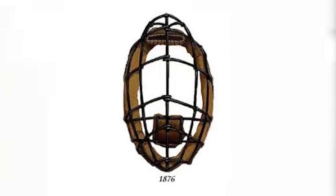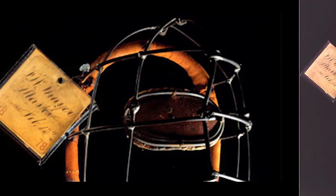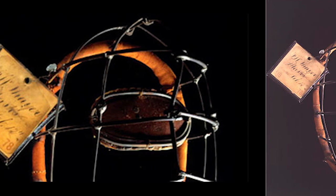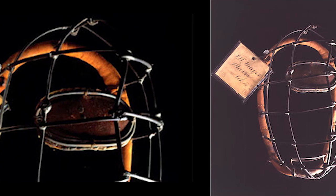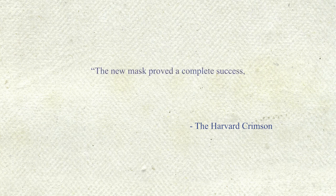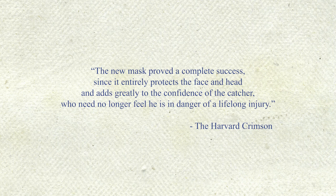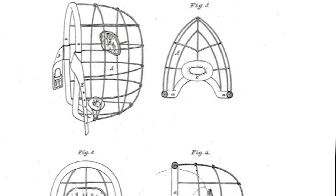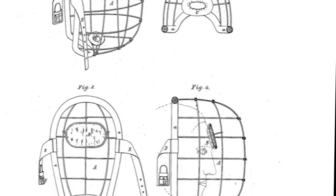The test mask developed by Thayer and the tinsmith was first used by Ting in a game in Lynn, Massachusetts in 1877. There was some grousing from the opposing team — the mask gave the Harvard Nine an unfair advantage — but overall the use of the mask gained approval. The Harvard Crimson newspaper soon carried an editorial: 'The new mask proved a complete success since it entirely protects the face and head and adds greatly to the confidence of the catcher, who need no longer feel he is in danger of lifelong injury.' Fred Thayer applied for a patent on the mask in January of 1878, and less than a month later it was approved.